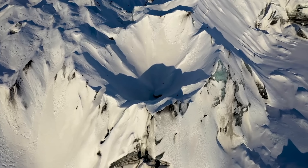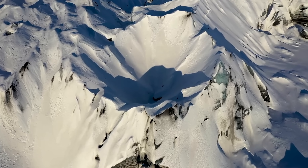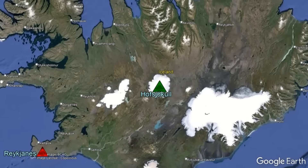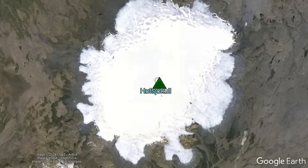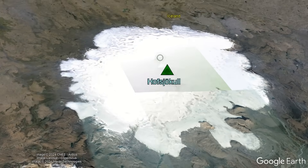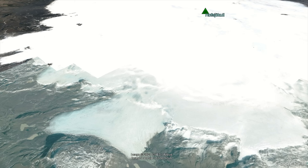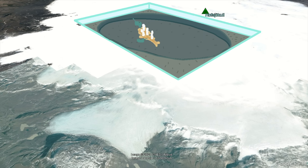In Iceland, something unusual appears to be occurring at a large volcano which few people have ever heard of. Located in the center of the country, far away from the erupting Reykjanes volcano, is a massive Hofsjökull ice sheet. Underneath this ice sheet is a massive volcano which goes by the same name, including a sizable volcanic caldera buried by up to 710 meters (2,329 feet) of glacial ice.